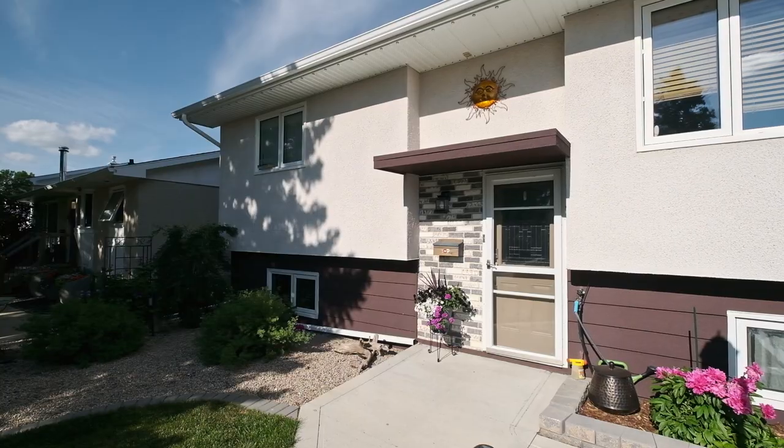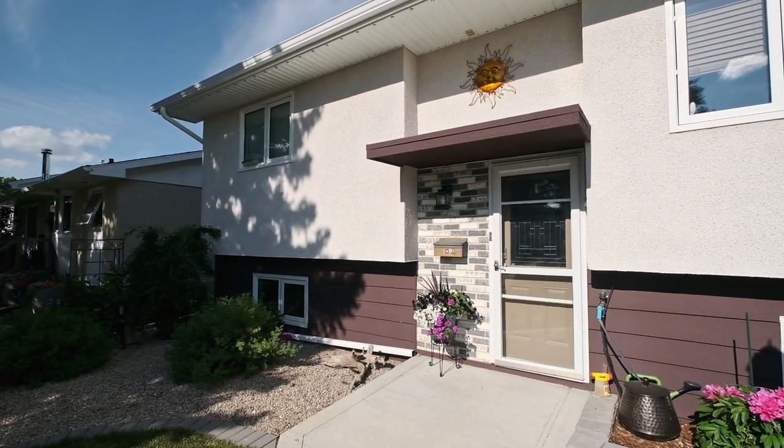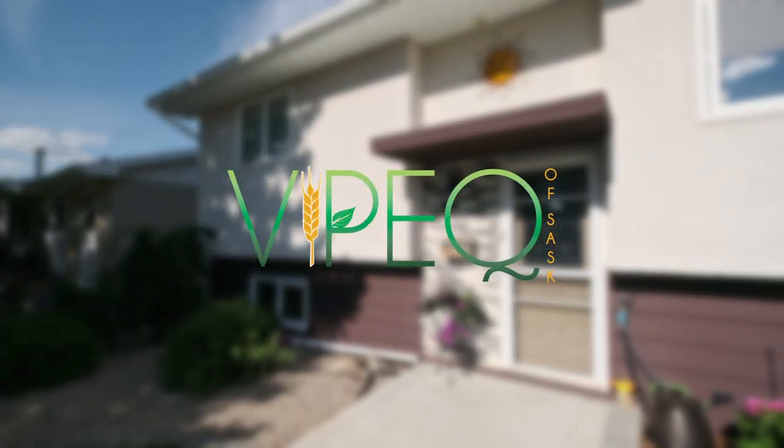It's Adam with Vipeca Sask. Give us a call, send us a message today — we'll get you guys a quote. We can also help you get in touch with any other trade you ever need. Get your whole exterior done.